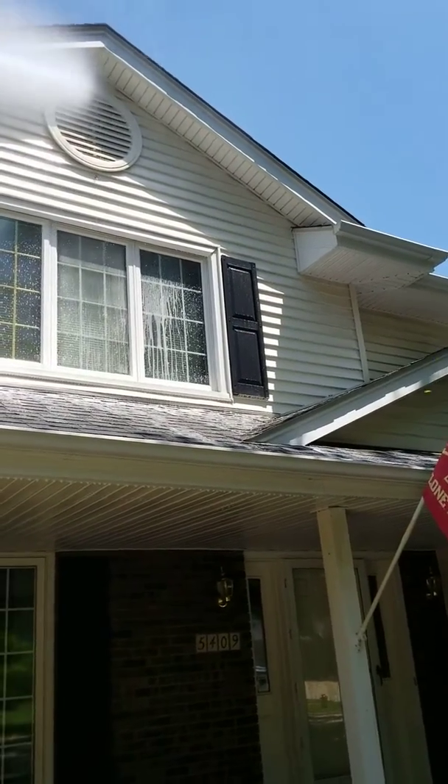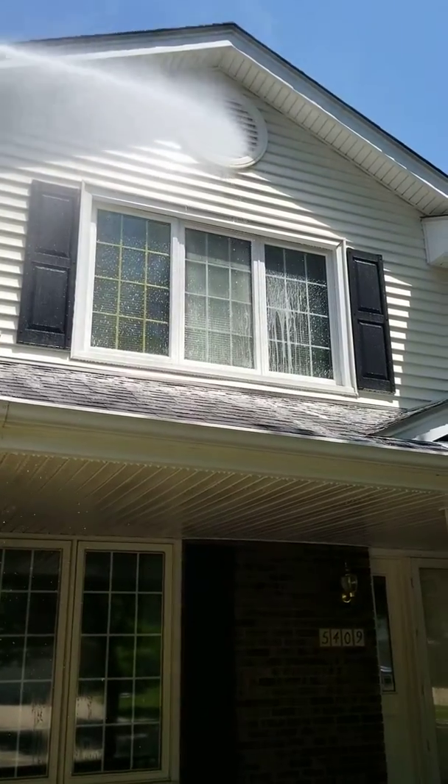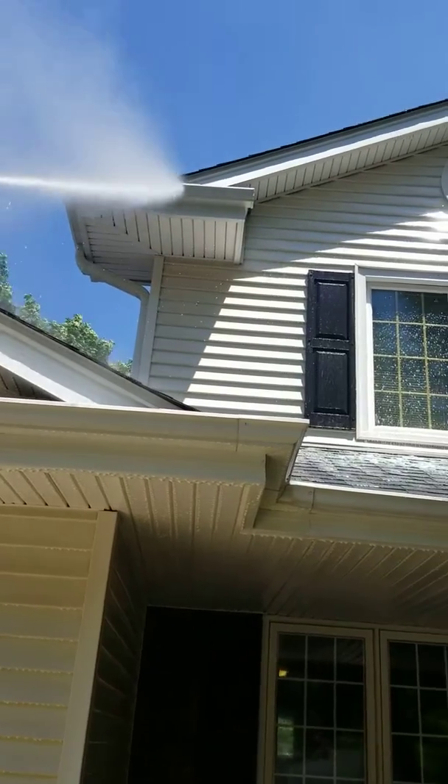Hey, we're on a pressure washing job. This house — you can just see the dirt. This house was very, very dirty.